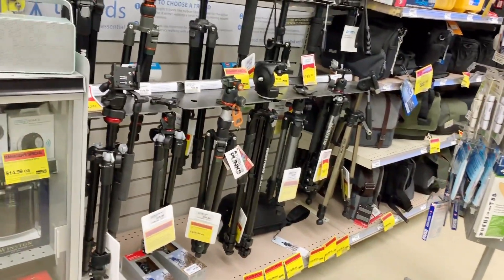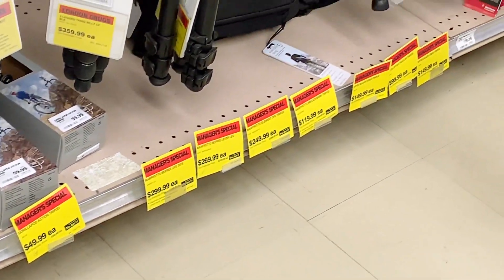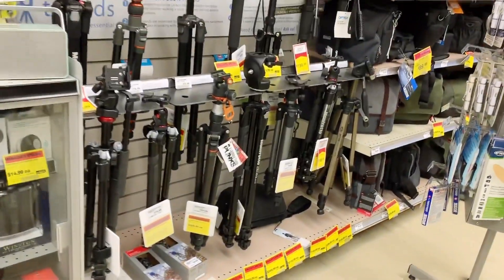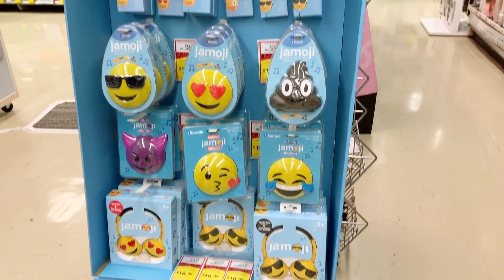Here we have got tripods. This cost is $300 — wow, that's amazing! So if you are a vlogger, you'll be able to find this when you come to Canada. I have also got a speaker here.